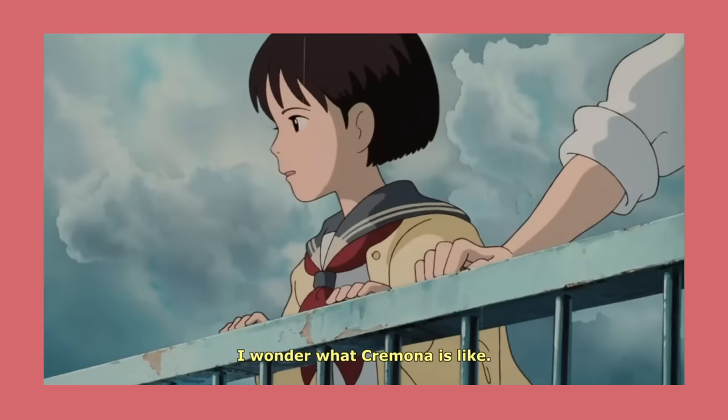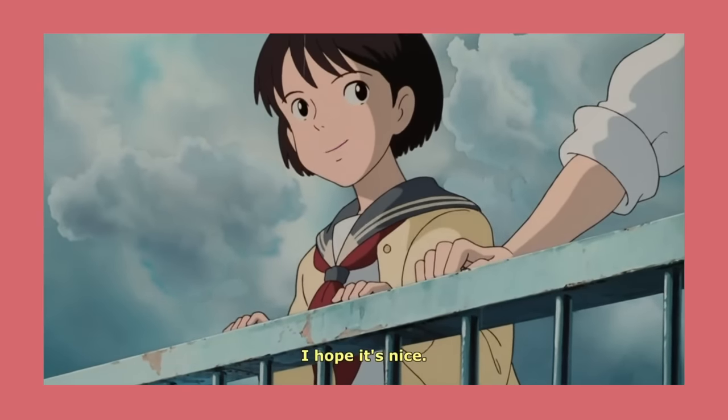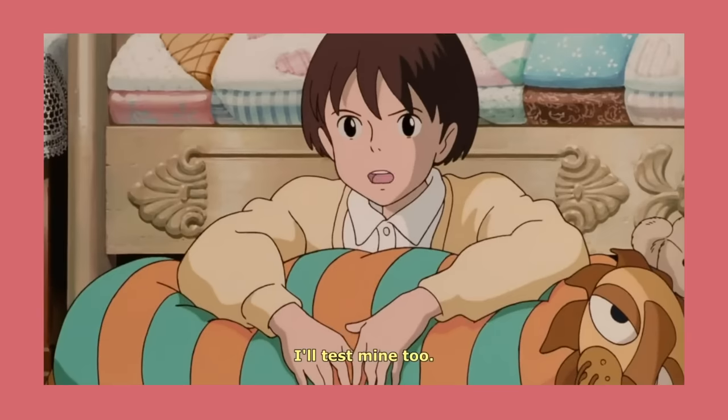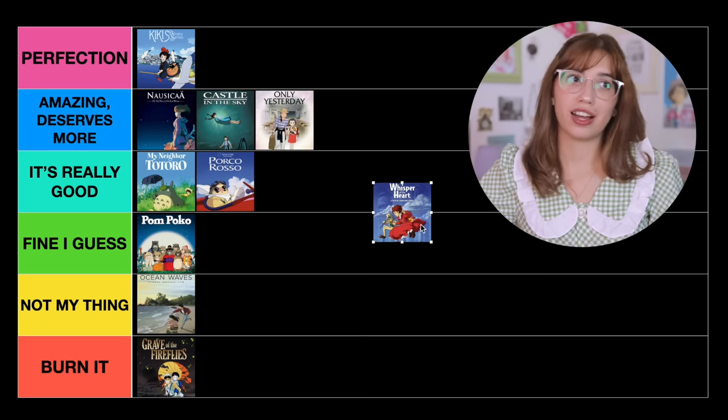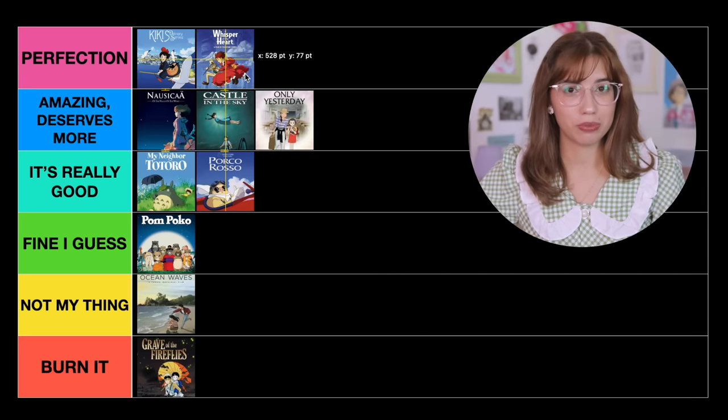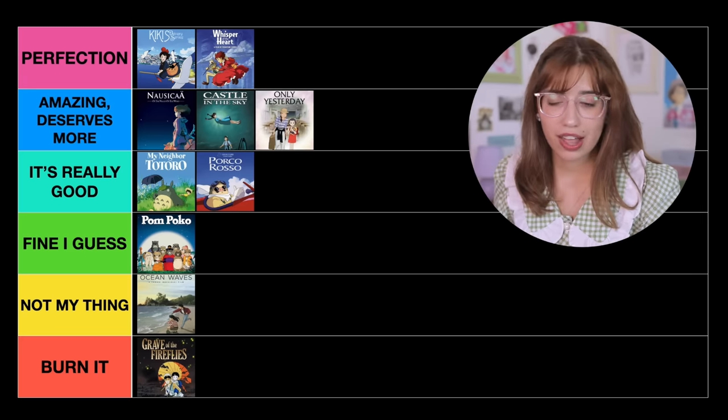The next movie is Whisper of the Heart. I love this movie so, so much — it always makes me cry. Country Road apparently makes me cry in the context of this movie. No one really does coming-of-age quite like Studio Ghibli does — she's this high school girl who doesn't really know what she wants to do with her life. I think that this movie might be perfection. I love it with all my heart.